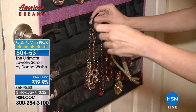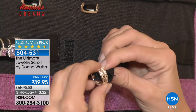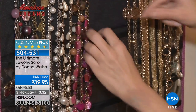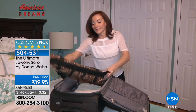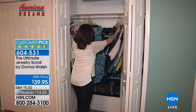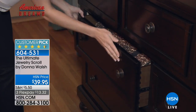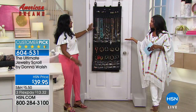Think about this - where are you storing your jewelry now? When you go on vacation, are you putting everything in little plastic bags and still can't find what you need? We have these for you in your choice of either the black or the leopard. They're customer picks on HSN.com. You've got three flex payments of $13.32. I love that she just rolled that up and popped it into her luggage.